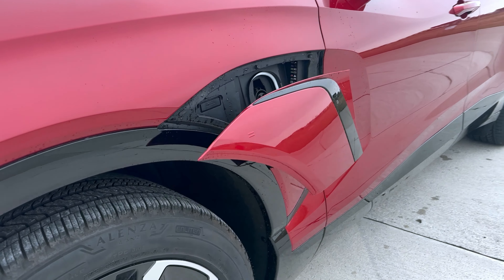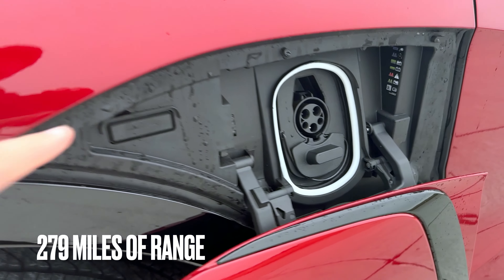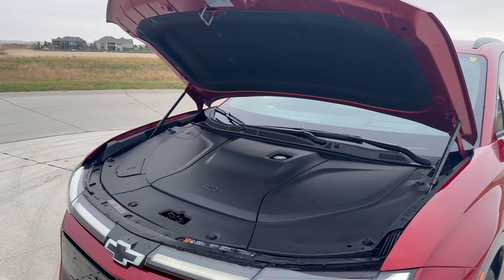Push the button on the driver's side to open up the charging port. This is an all-electric vehicle that gets about 279 miles of range on a charge. No frunk, unfortunately.